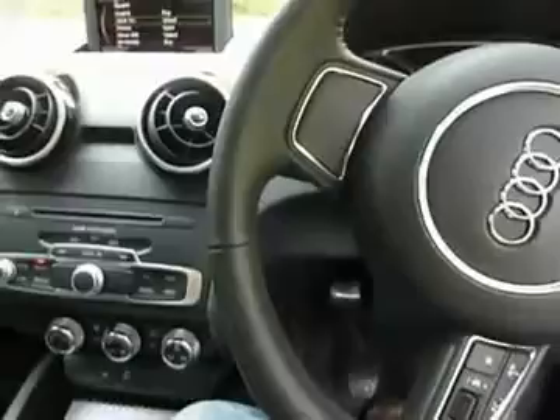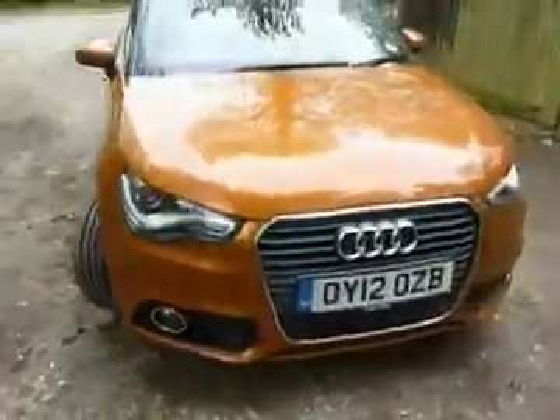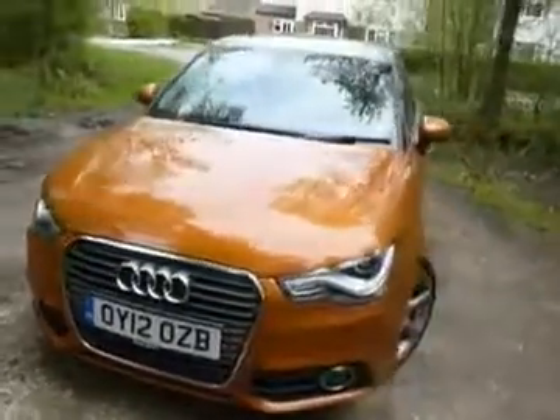You've got electric windows, electric wing mirrors, and nicely designed almost bucket seats. And that is the Audi A1 — ideal for the business user.